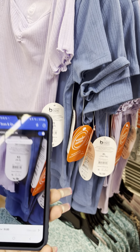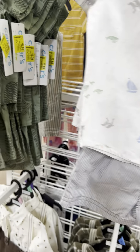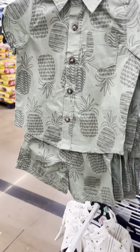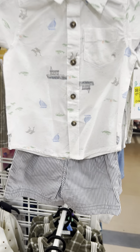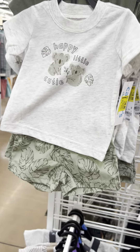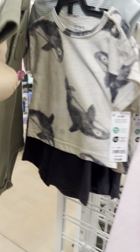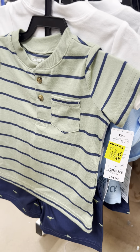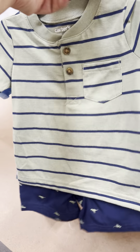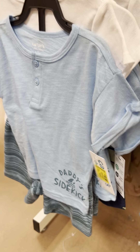Note: I have a Samsung phone and it's not as smooth as my iPhone for scanning. Carter's three-piece sets for $5 each, also tagged $5. Other Carter's sets marked down to $10 — still high but watch for those. Daddy's Sidekick sets also $10.